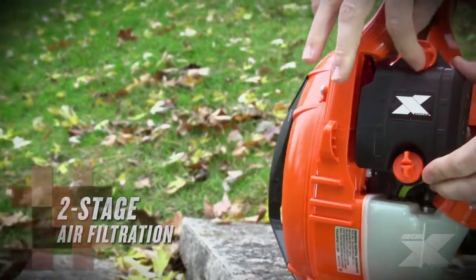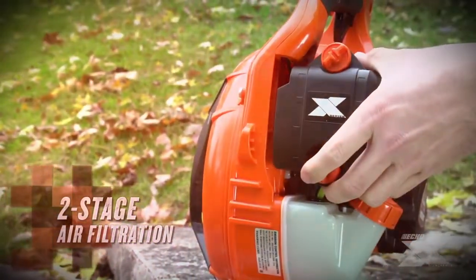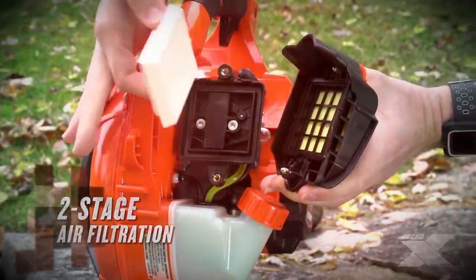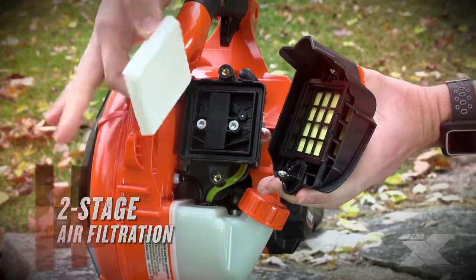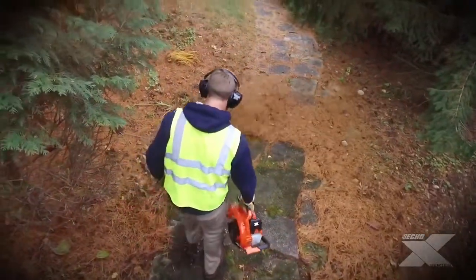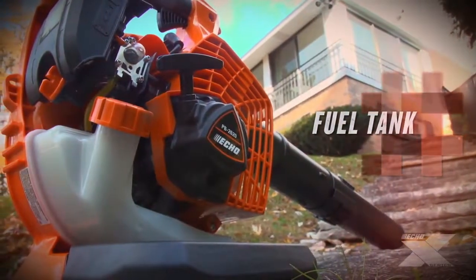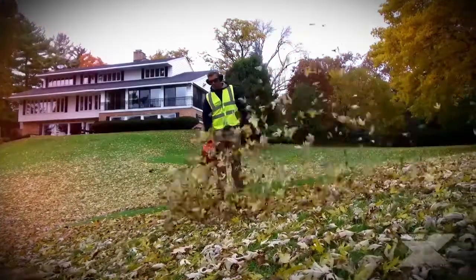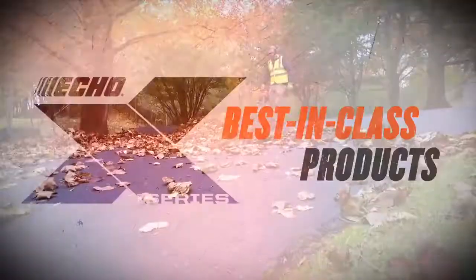The PB2620 features a two-stage tool-less access air filtration system. A foam pre-filter coupled with a pleated paper main filter dramatically increases cleaning capability and allows for longer maintenance intervals between cleanings. The PB2620 also features a large 20.3-ounce fuel tank with 33 to 36 percent more fuel capacity than competitive models.